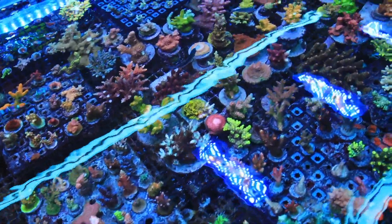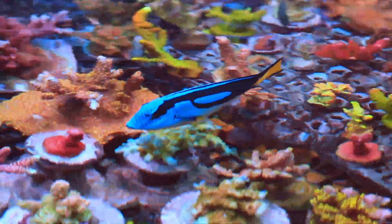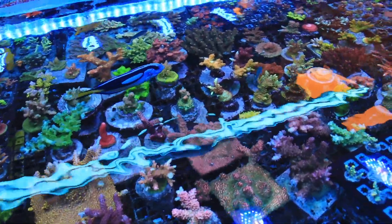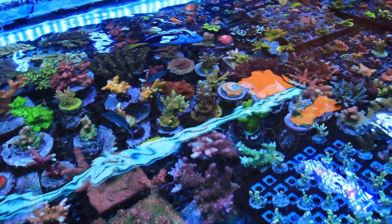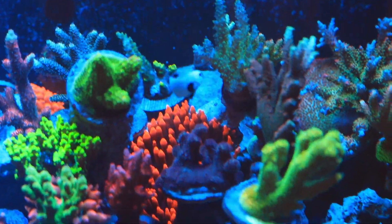I believe this video would be a miss if I were not to mention that every tank across the globe relies on symbiotic relationships. Everyone knows that a tank must be cycled in order to have livestock. However, what they sometimes don't know is that a cycled aquarium basically means there's an ecological balance between algae, bacteria, fish and corals, and any other livestock in the aquarium.